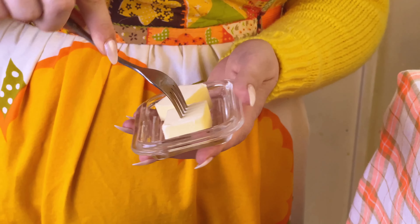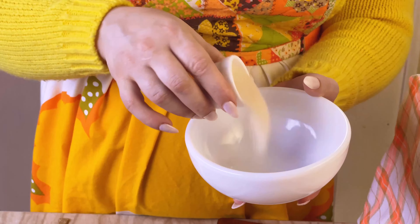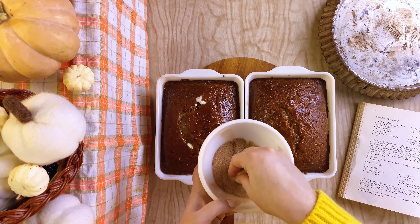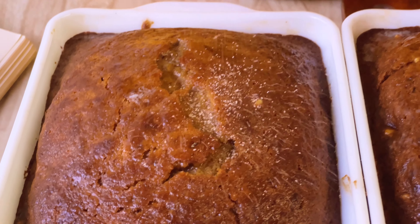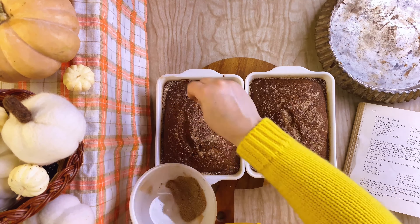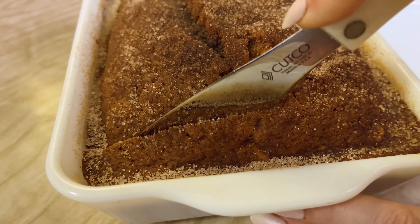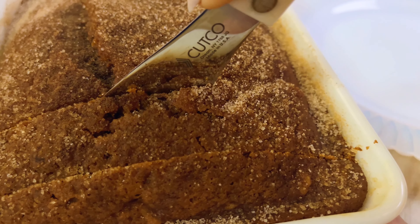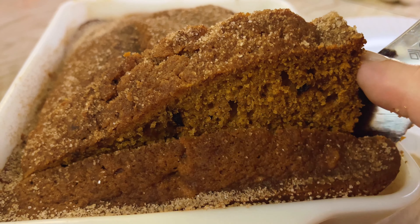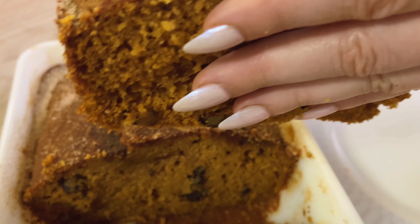Just one more step before you enjoy them — be sure not to skip it because it really elevates the texture. Rub a tablespoon of butter over each of your still-hot loaves, spreading it evenly. Then mix together sugar and cinnamon before sprinkling it evenly over the tops. Now you're done. The hardest part is trying to be patient enough to let them cool before enjoying a slice. I am so incredibly grateful that Denise shared her recipe so I can enjoy it today. It really is perfect in the most delicious, nostalgic, and rustic way.